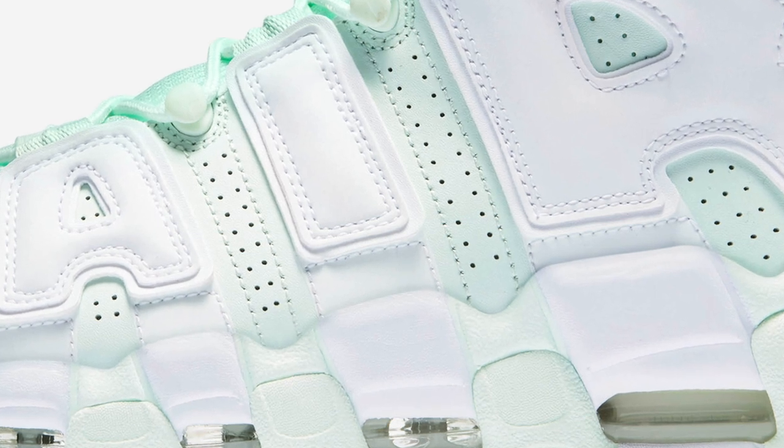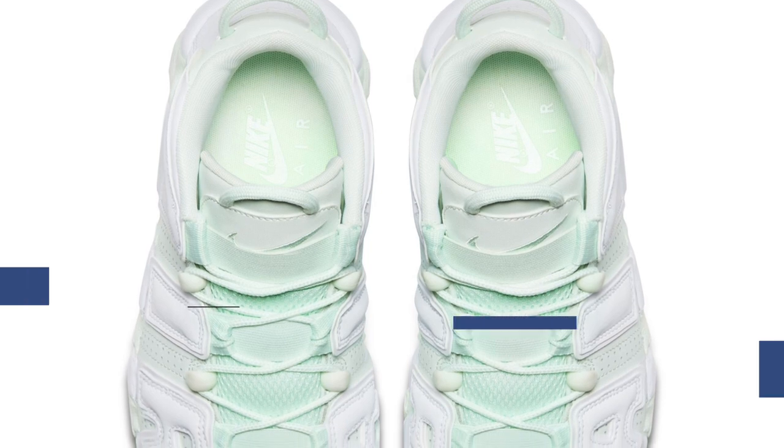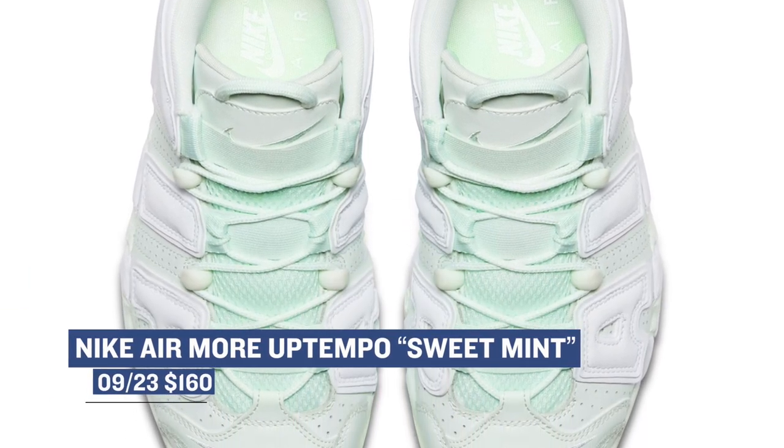The Uptempo isn't just for men this week though, as women get their own version of the shoe in a sweet mint colorway. Nike is giving the Uptempo a lot of love, and it's good to see that the ladies are getting some of that love on this model as well. Those will cost you $160.